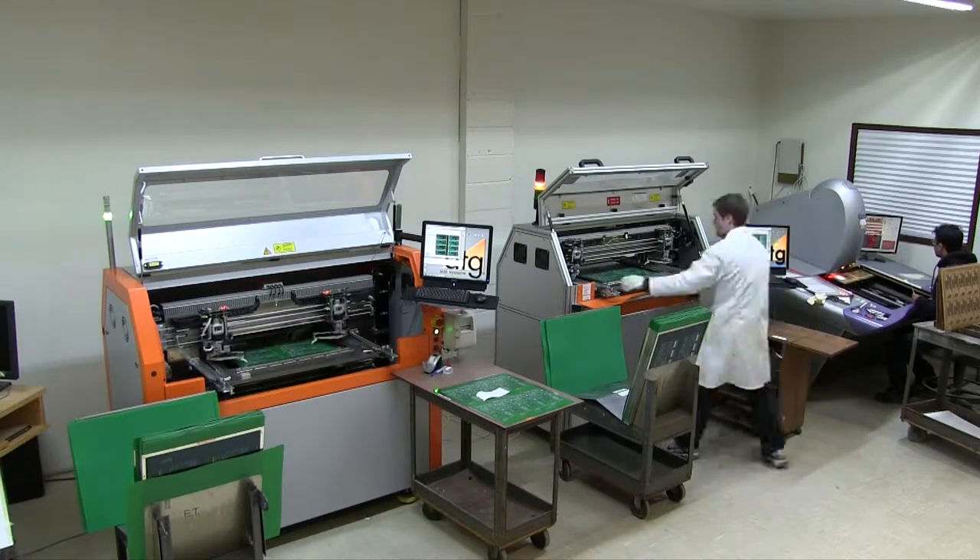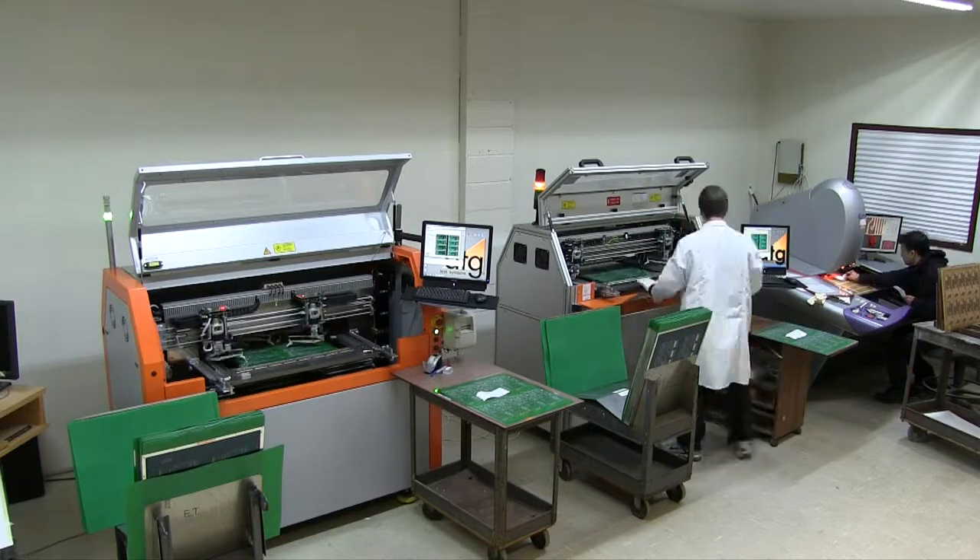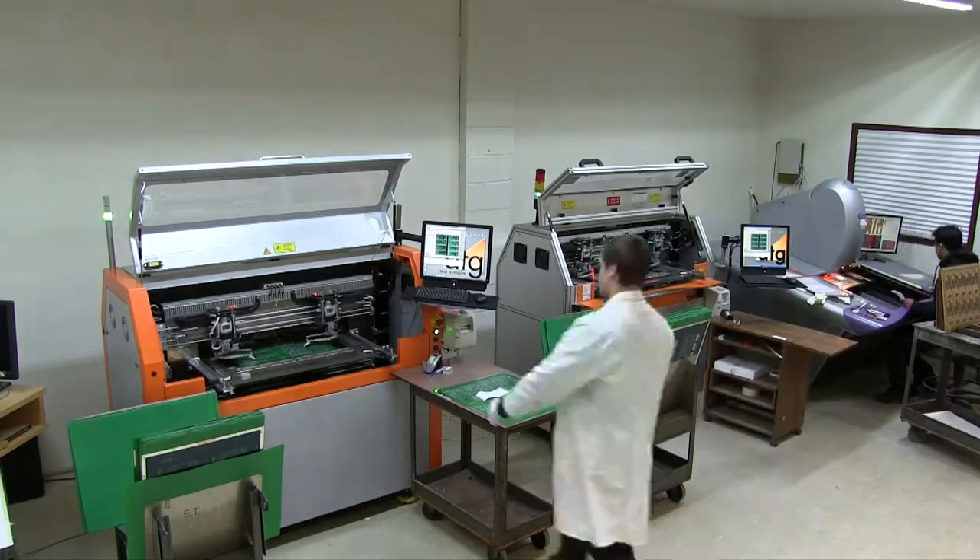The ATG flying probe testers are an integral part of PNC's commitment to quality, continuous improvement, responsiveness, and on-time delivery.